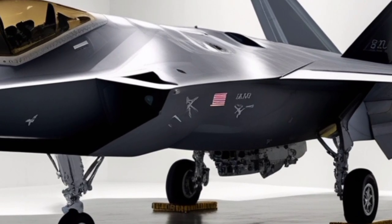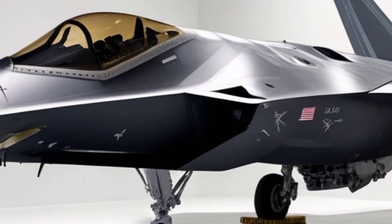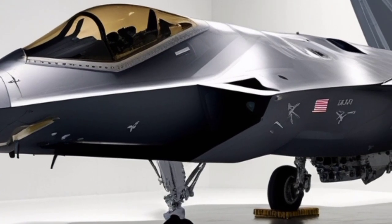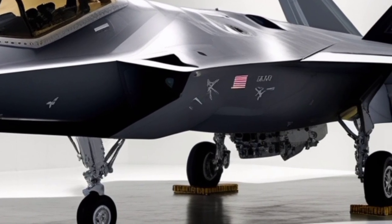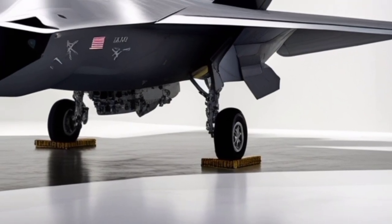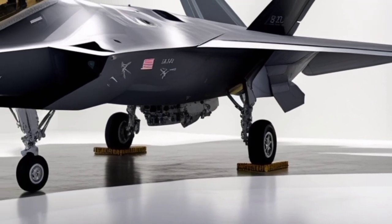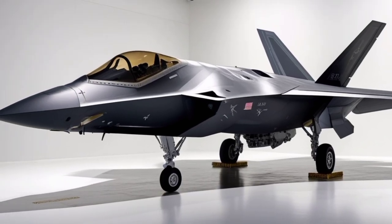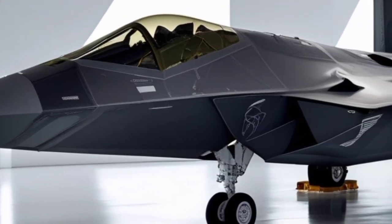Despite being an older platform by calendar years, the F-22's design philosophy remains ahead of its time. Many modern fighters still struggle to balance stealth, speed, and agility as effectively as the Raptor does. The F-22 was not designed for export, making it an exclusive symbol of U.S. air power, and this exclusivity has allowed the United States to maintain a unique advantage in air-to-air combat.